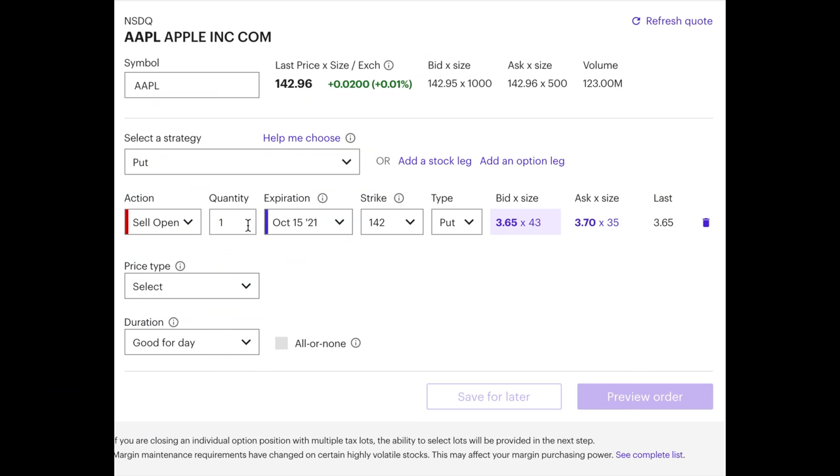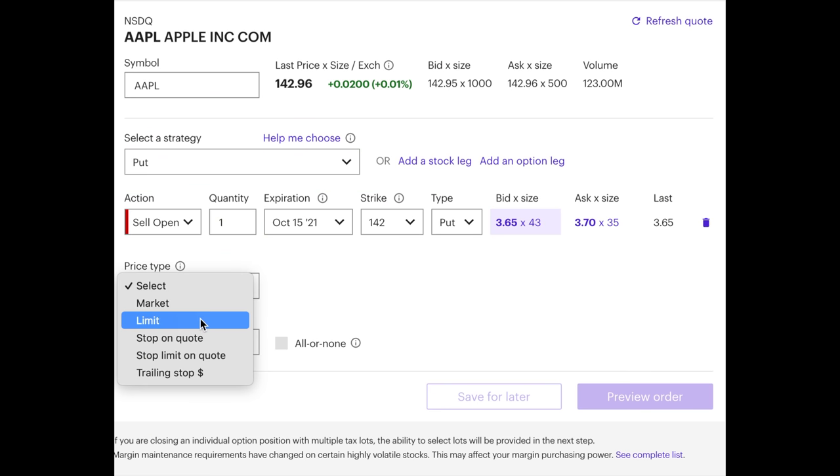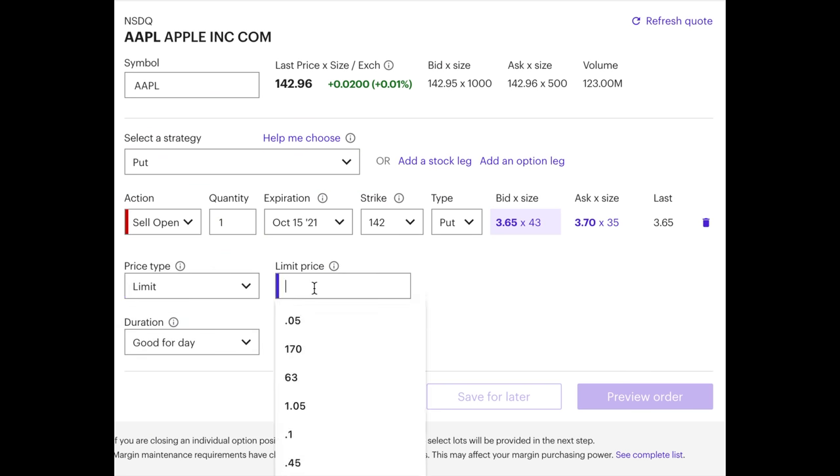If you decide to trade LEAP options or poor man's covered calls, make sure that when you place your orders you set them as limit orders. You don't want to trade options using market orders like you would a stock, because the bid-ask spreads can be quite wide — definitely wider than the underlying stock. My second most favorite option strategy is doing covered calls.